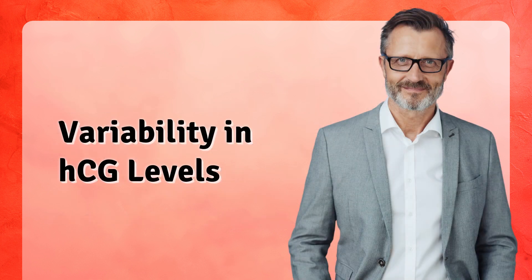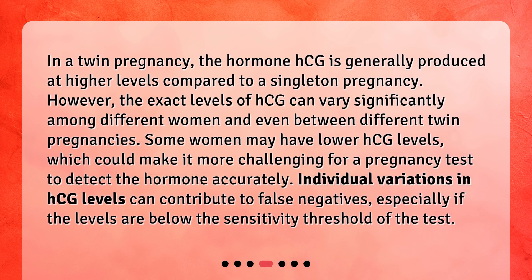Variability in HCG Levels. In a twin pregnancy, the hormone HCG is generally produced at higher levels compared to a singleton pregnancy. However, the exact levels of HCG can vary significantly among different women and even between different twin pregnancies. Some women may have lower HCG levels, which could make it more challenging for a pregnancy test to detect the hormone accurately. Individual variations in HCG levels can contribute to false negatives, especially if the levels are below the sensitivity threshold of the test.